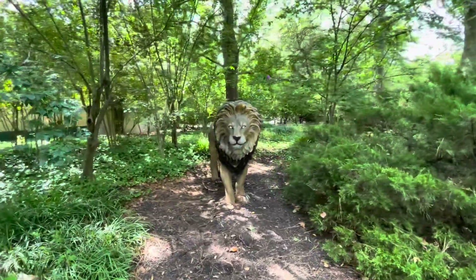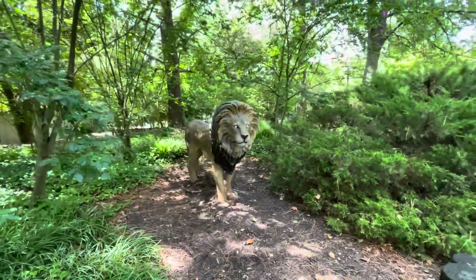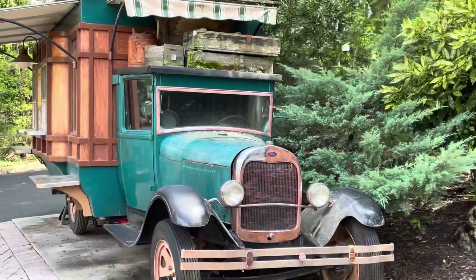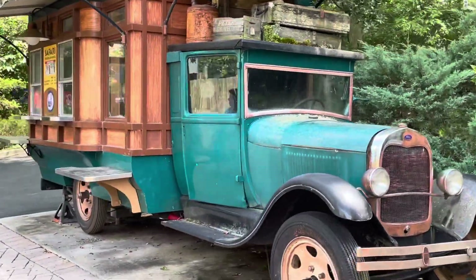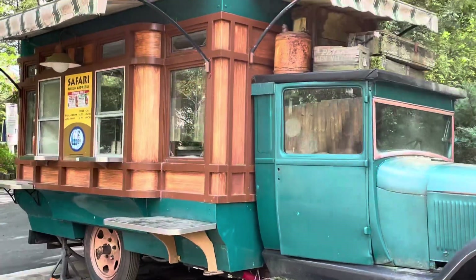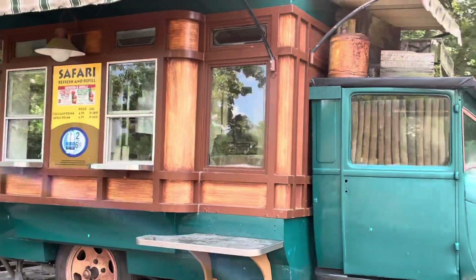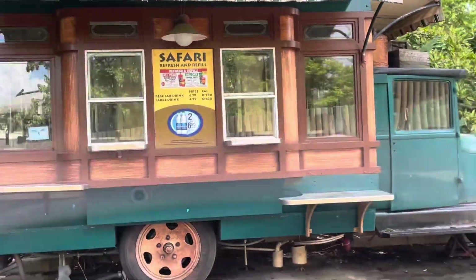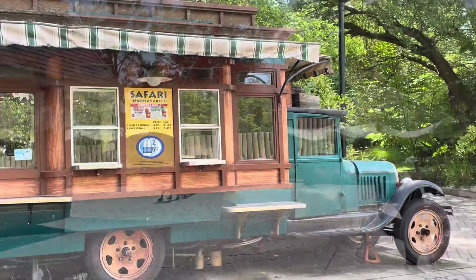They even have a lion out here — will he stay? Are you going anywhere, Mr. Lion? This safari truck has always been here — will it still be here? It says safari on it, so it's still pretty accurately themed to this area. I could see Mr. Livingston cruising around on this.